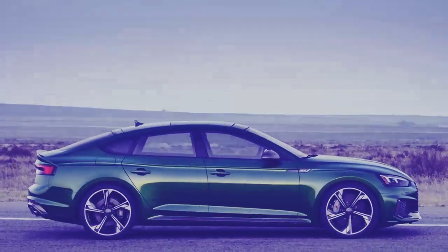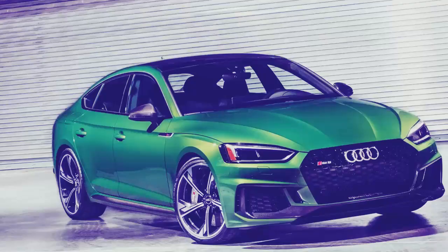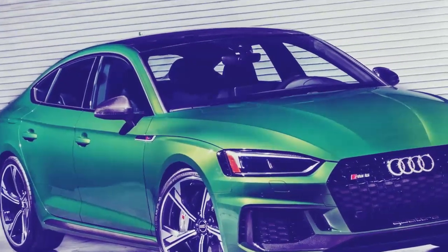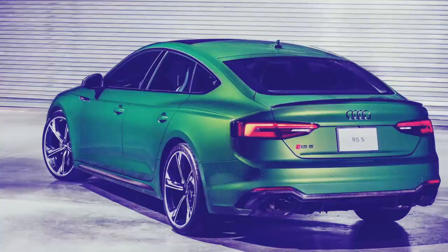Each A5 has a drive select system with modes to loosen up the dynamics or sharpen the edge. The S5 with its 3.0-liter turbocharged V6 accelerates from 0 to 60 in 4.4 seconds and gets 24 miles per gallon combined. It uses an eight-speed dual-clutch transmission.